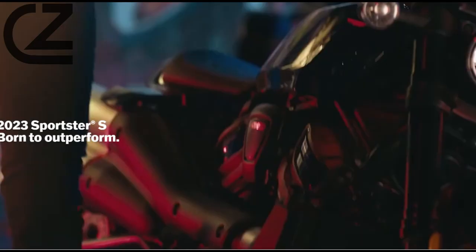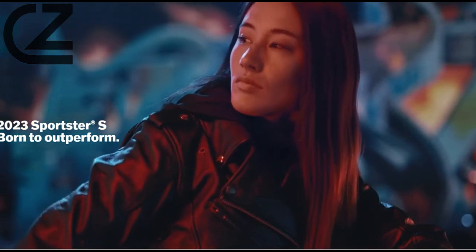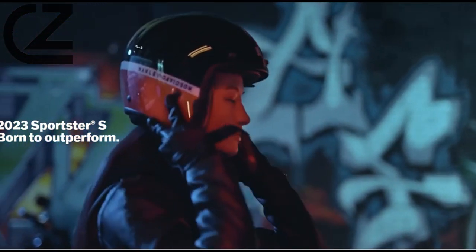Harley says torque is up 10% between 3,000 and 6,000 RPM when compared to the Revolution Max 1250 engine in the Pan America.